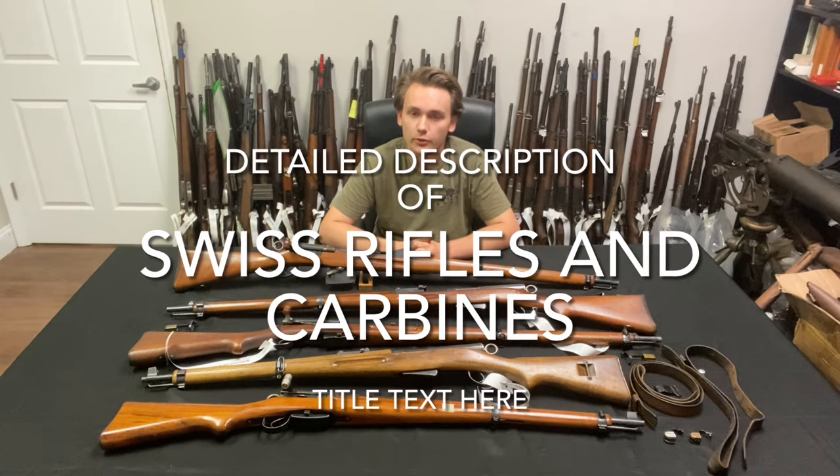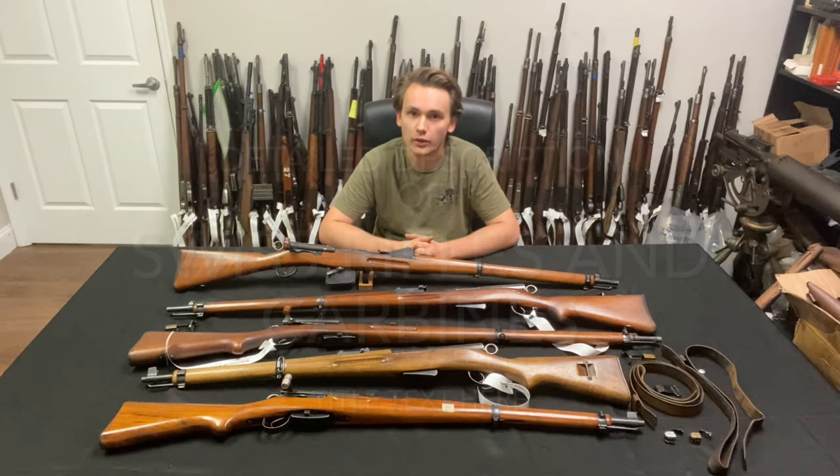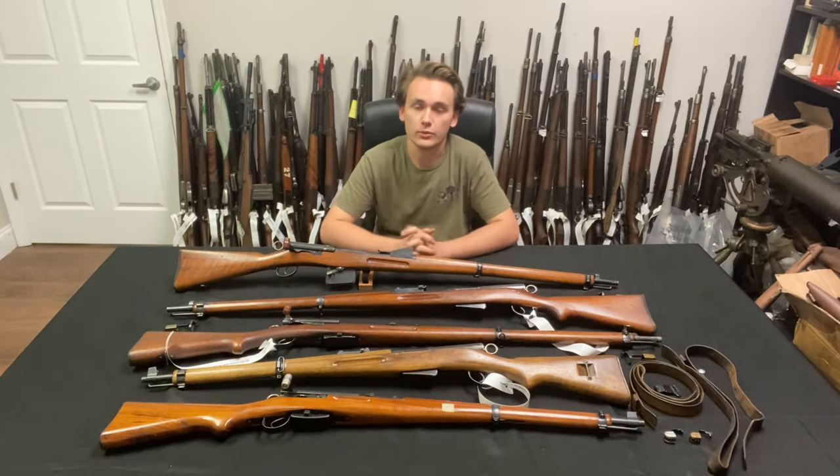Hello folks, my name is Shawl with Royal Tiger Imports and today I'm here to show you all a beautiful new batch of Swiss rifles and carbines that we just received directly from Switzerland. There's no better way to put it — these things are in beautiful shape.